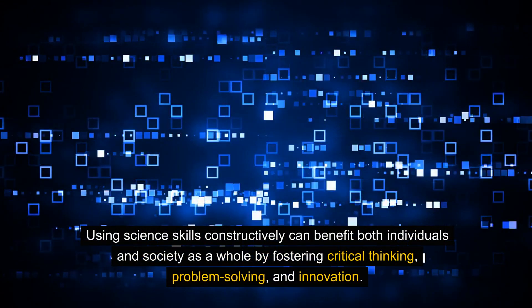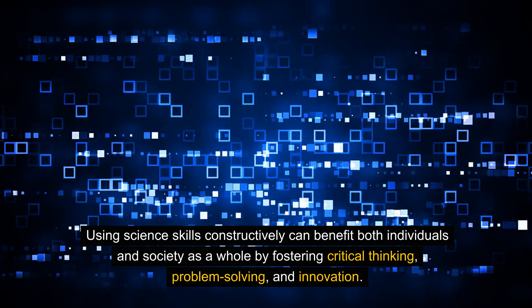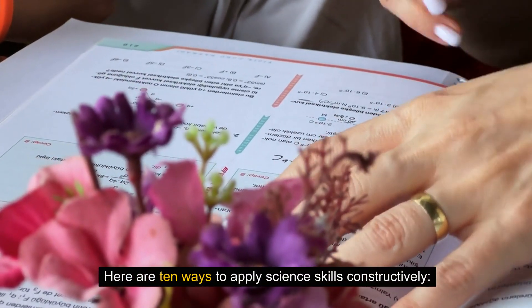Using science skills constructively can benefit both individuals and society as a whole by fostering critical thinking, problem solving, and innovation. Here are 10 ways to apply science skills constructively.